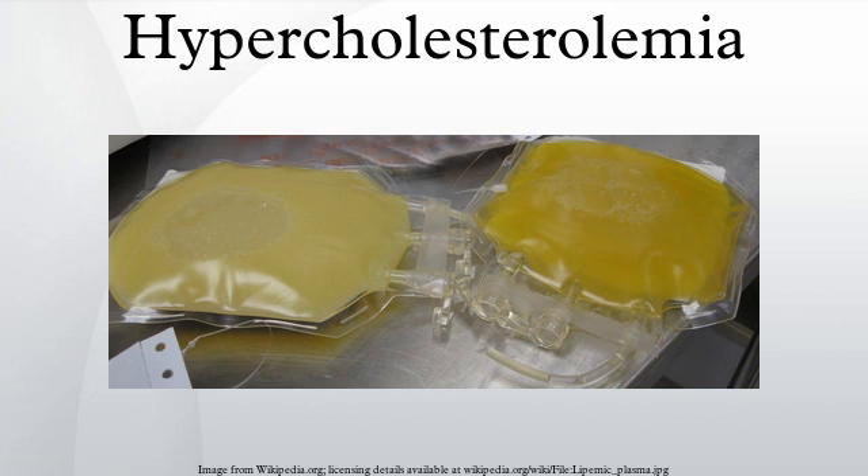For healthy adults, the UK National Health Service recommends upper limits of total cholesterol of 5 mmol/L and low-density lipoprotein cholesterol of 3 mmol/L. For people at high risk of cardiovascular disease, the recommended limit for total cholesterol is 4 mmol/L and 2 mmol/L for LDL.